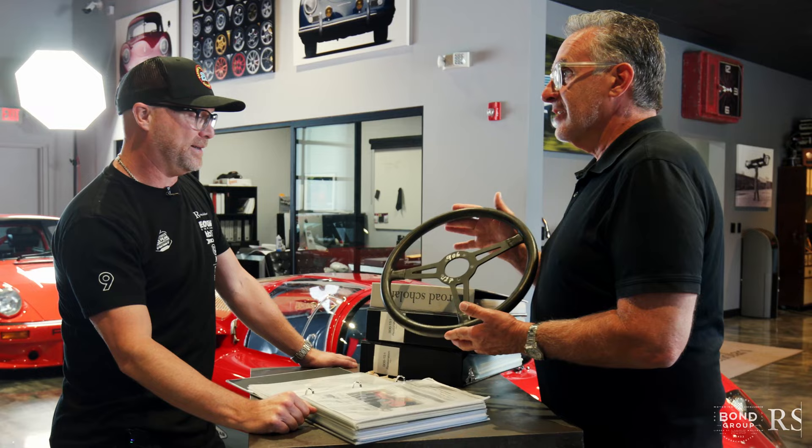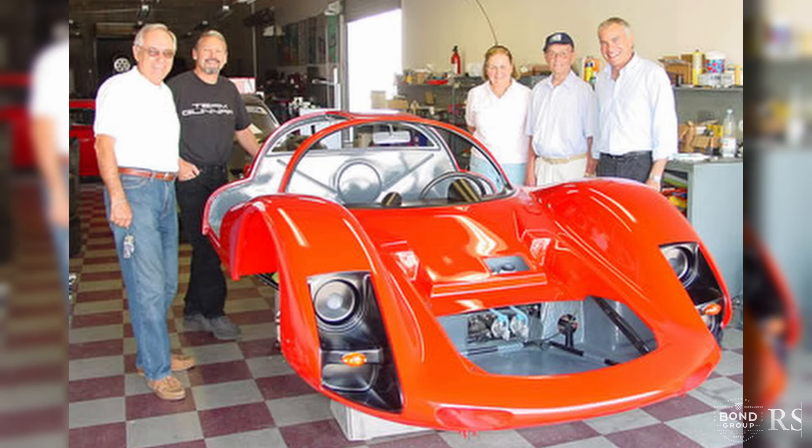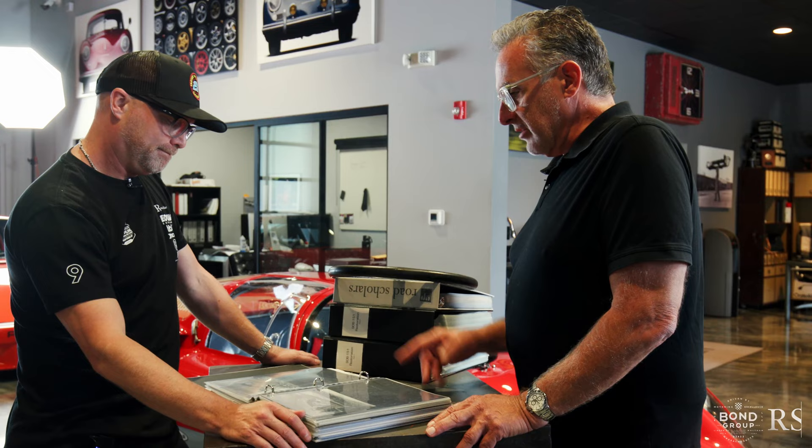This is a neat part — one of the best parts of the whole thing. Two owners ago, when they did the restoration on the car, the car was reunited with Mr. Sepp, Mr. Joseph Greger. He had the original wheel still in his little collection of parts and memories, and he gifted it to the owner two owners ago. There are pictures of him reunited with the car during the restoration, and there are just countless bits of history in here.